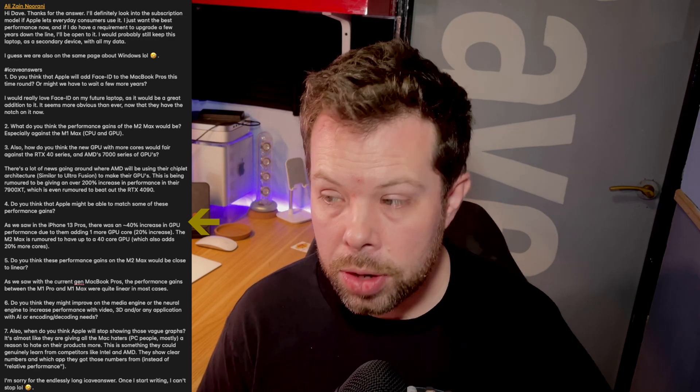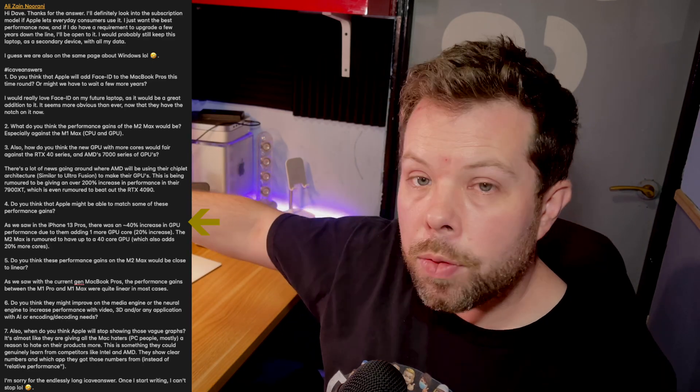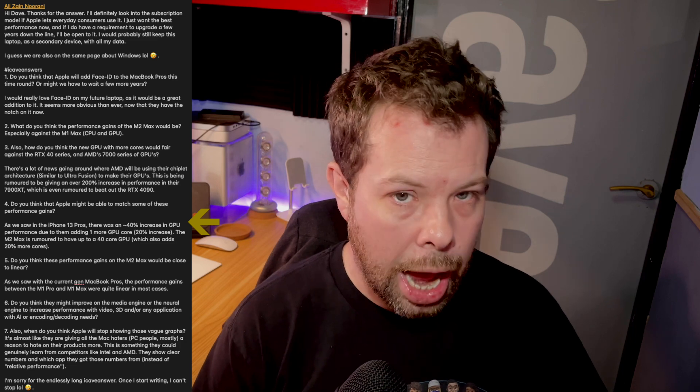It depends on how much time you're spending in the studio. For example, this is my M1 Mac Mini at the back — I've never heard it, which means I can record in front of it with it running, recording my audio with video going into an iPhone, and even when I'm editing and rendering stuff out I could be recording another video and you would still never hear it. That makes a difference especially if you're in a recording studio, TV studio, or doing anything with live streaming. You want to eliminate that background noise, which Apple lets you do much easier than Nvidia and AMD cards.